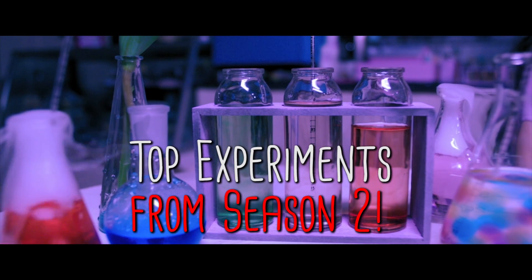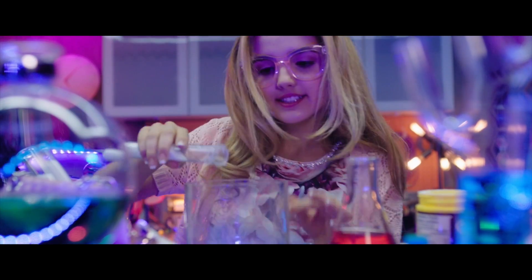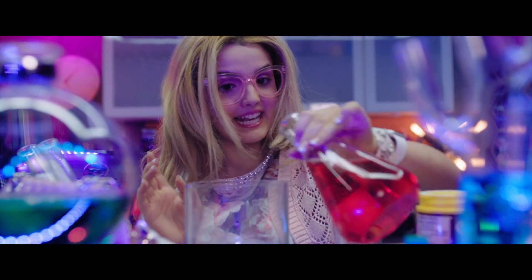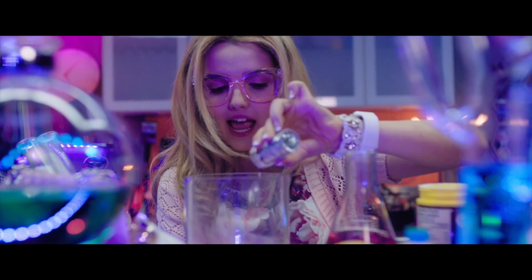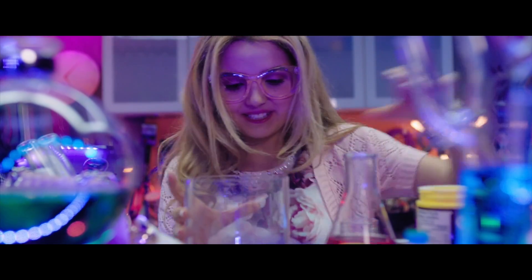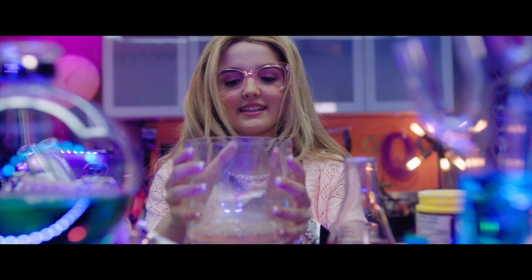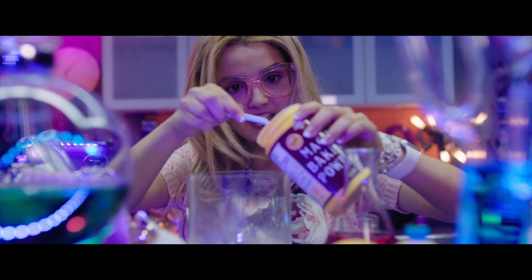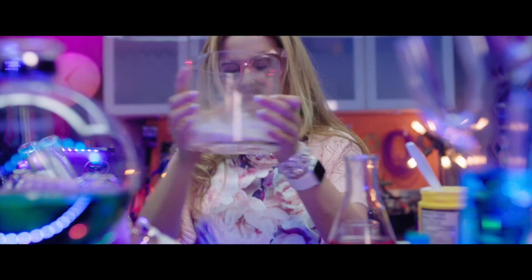A little bit of extra baking soda, extra Epsom salt, food coloring, and glitter — because everything's better with glitter. And what do you get? Super Bat Fizz. But when you add a lot of this, you get exploding Bat Fizz.